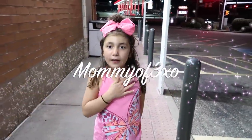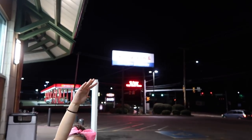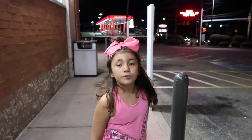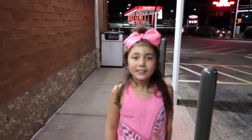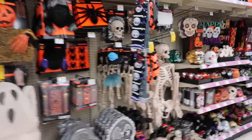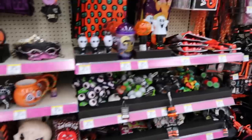Hey guys, it's Mia Leia and today we are at Walgreens looking for the squeezeable squishy toys. I'm so excited! We actually did a video on this already, but if you guys did not see this...